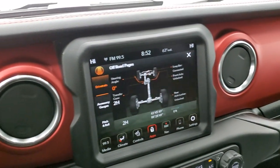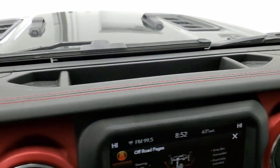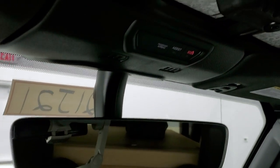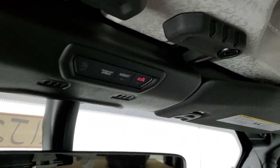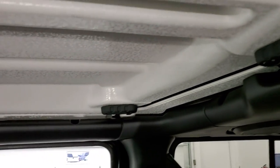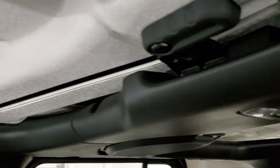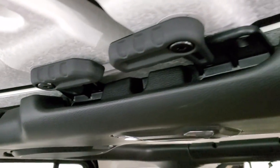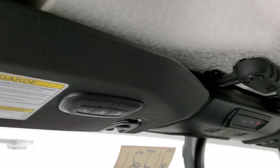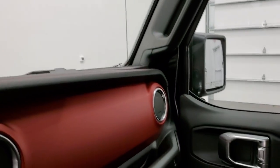You get that red dash finish and red stitching on the dash. It has the auto-dimming mirror, SOS and assist buttons. The front hardtop pieces come off very similar to the old JKs — the only difference is you don't have those screw-ins in the middle. You also get the latches up top and HomeLink so you can control your garage doors.